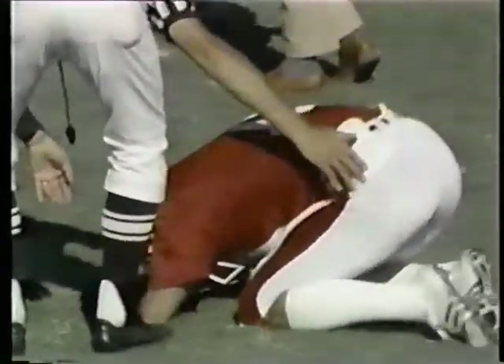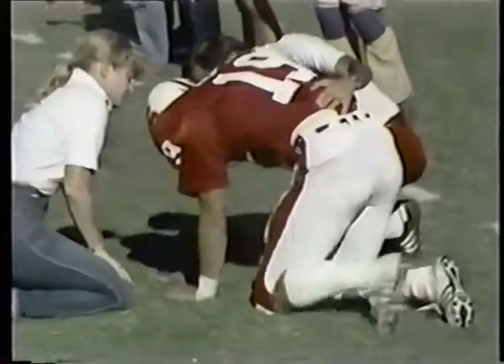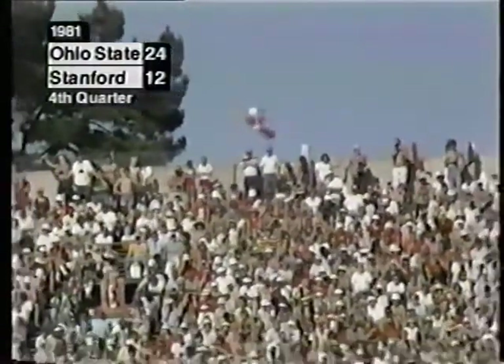Lunsinger had that shoulder problem already before the game started, and it looked like he re-injured that shoulder again. Elway rolling right, good blocking up front — you can see Doug Hill going in, trying to deflect the pass. Lunsinger all by himself, all open — dropped the ball. Hurts his shoulder after Sean Gale drives him into the turf. Lunsinger was favoring his shoulder when he went up to make the reception. So with 13:15 left in the ballgame, it's Ohio State 24, Stanford 12.